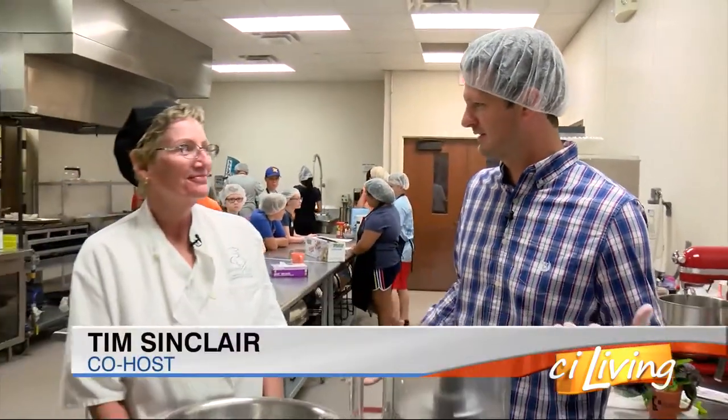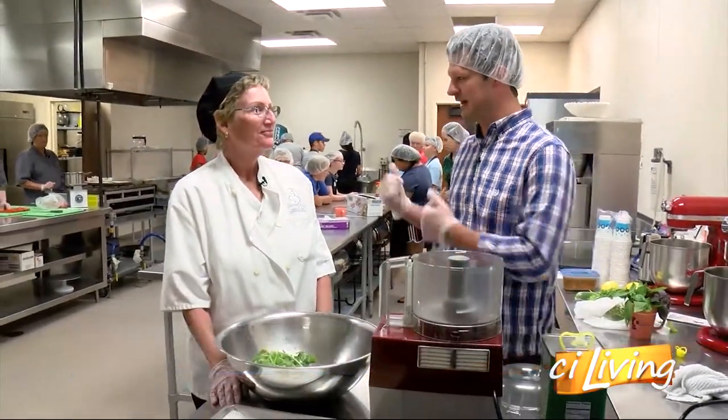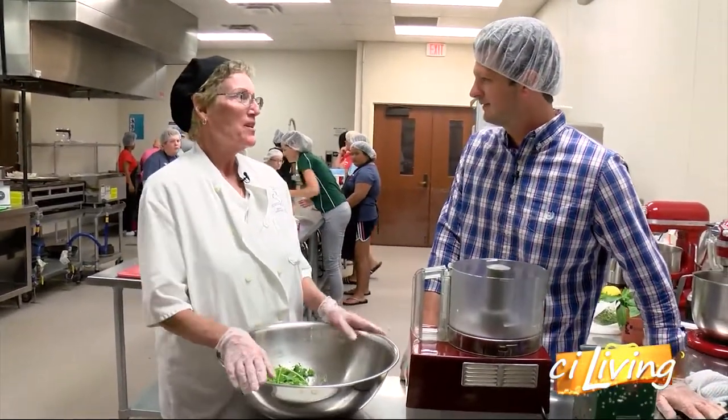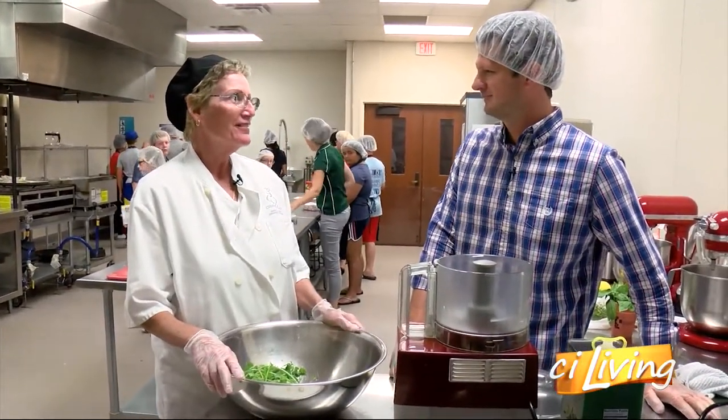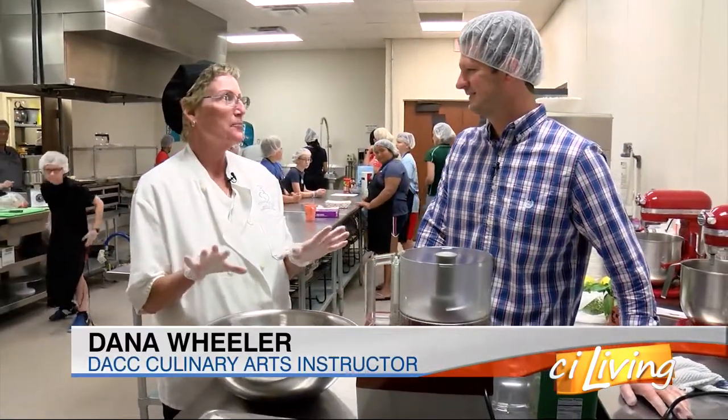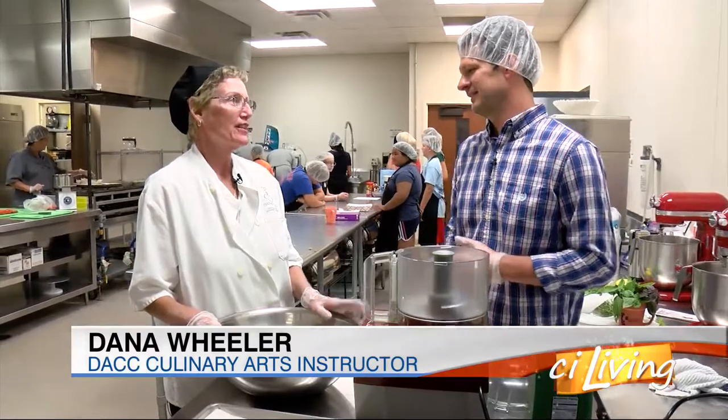We're at Danville Area Community College in their Culinary Arts Department and Dana Wheeler, who's in charge of the department, is here with me. You've got a group of students already hard at work behind you — tell us about this camp. Yes, we have a Junior Master Chef camp here now. They're going to be here all week, and for some of them this is their first experience with the culinary world.